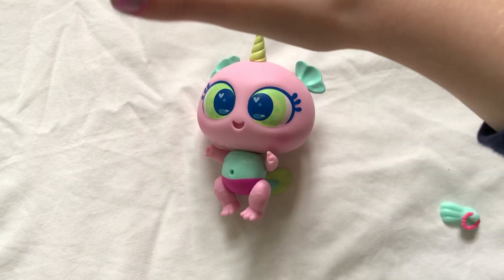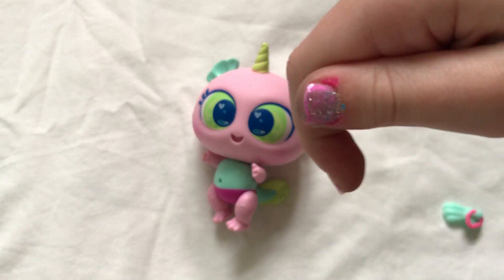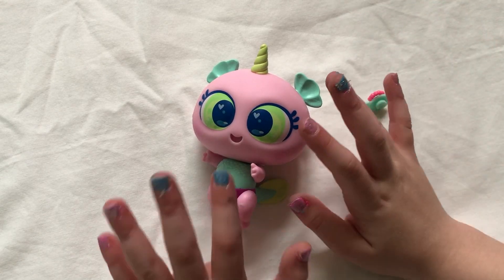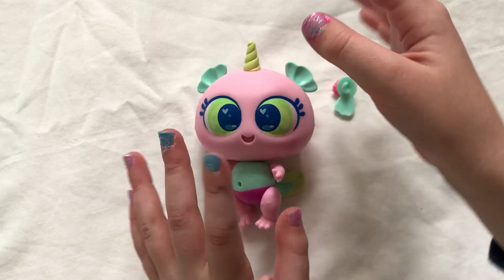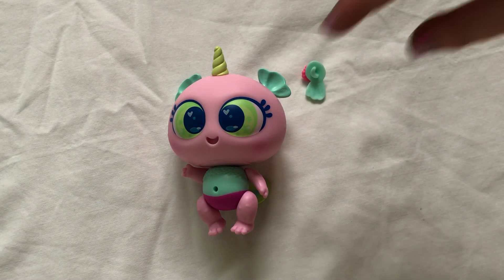If you guys want to see another Aquanurli video, it's right there. If you guys want to see more videos on my little channel, go right there. Bye, Sadie the Tube fans. Bye, Sadie fans. Have a great day or night, wherever you live.